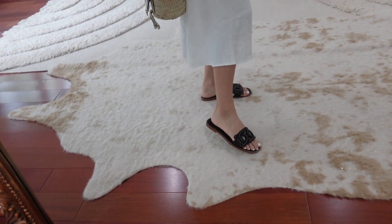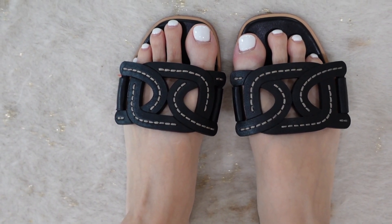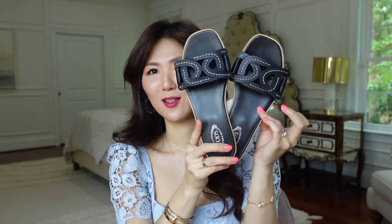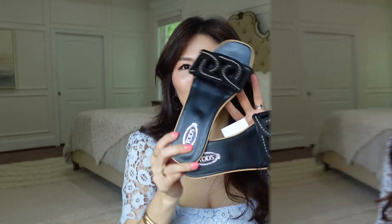These are gonna go with everything. I do have wedge style and heel versions, but I don't have black color flats. I thought of getting the Revival, the LV, and also the orange sandals in black. But I already have them in different colors and I wanted to try something different. I absolutely love them — these are gonna be my go-to black sandals.